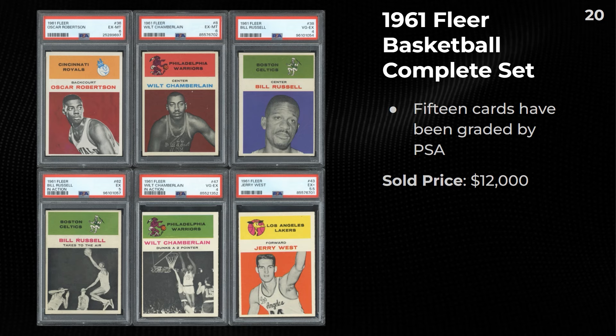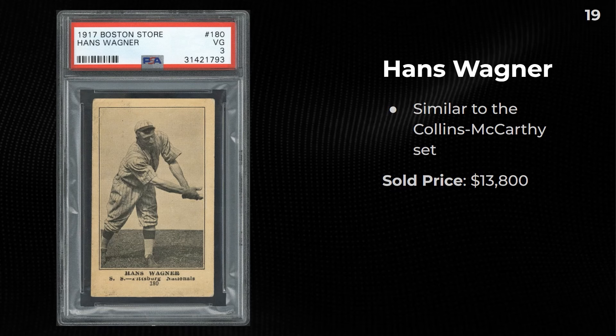In our number 20 spot: a 1961 Fleer basketball complete set. Only 15 cards have been graded in this set. The Wilt is a 6, Oscar's a 6, Russell got a 4, the Jerry West got a 5.5. This one sold for $12,000.